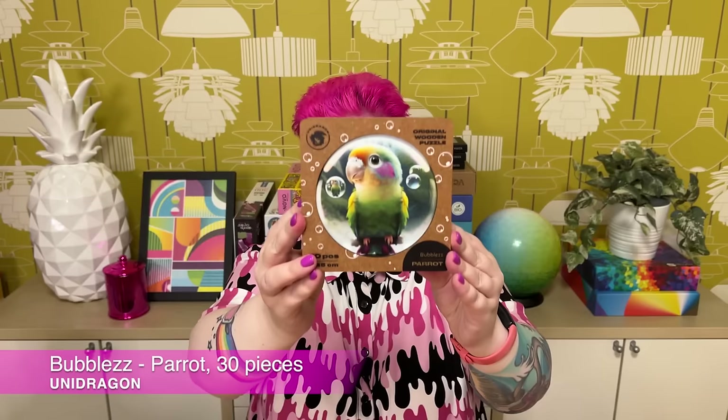They also wanted me to try one of their Bubbles collection — this one's called Parrot, 30 pieces, 25 centimeters. It's for little kids with large pieces making up a circular puzzle of a really adorable parrot. They have a whole range of these Bubbles puzzles of cute animals and birds — they're called Bubbles because the animals are in a little giant bubble with other little bubbles around. It was a hard decision between the parrot and the cat, but I thought the parrot was very cute and I liked the colors.